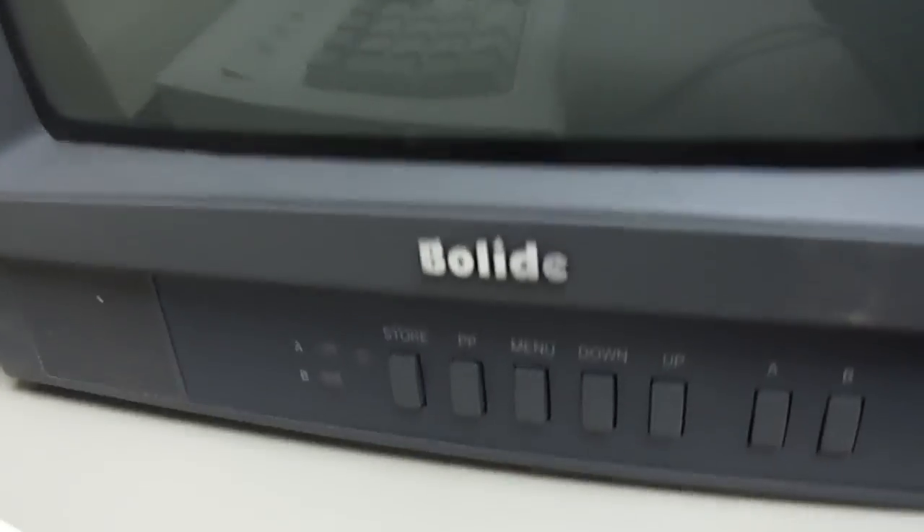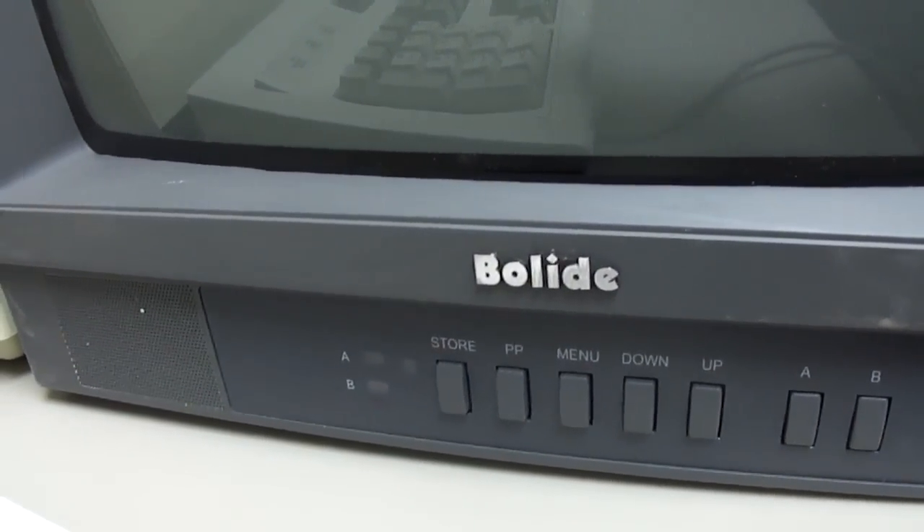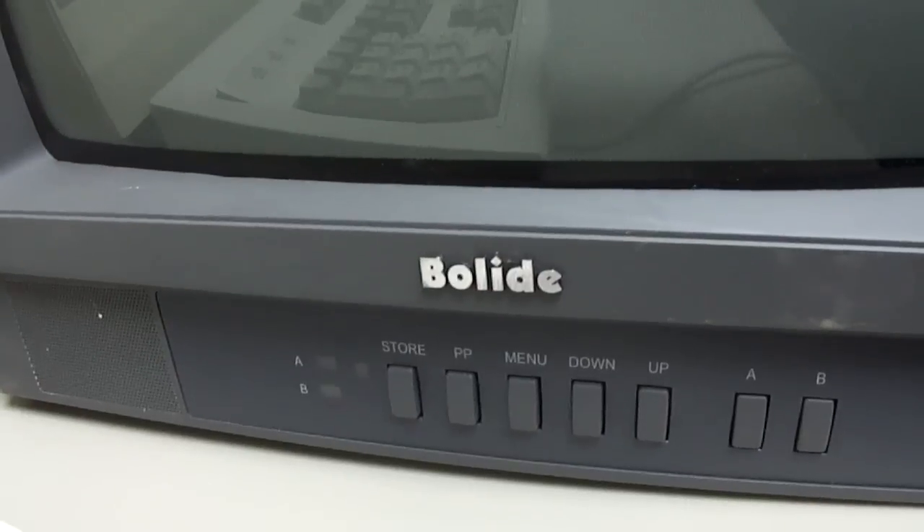The brand is Bolide — or Bolide, I don't know how you pronounce it. I've never heard of this brand before.